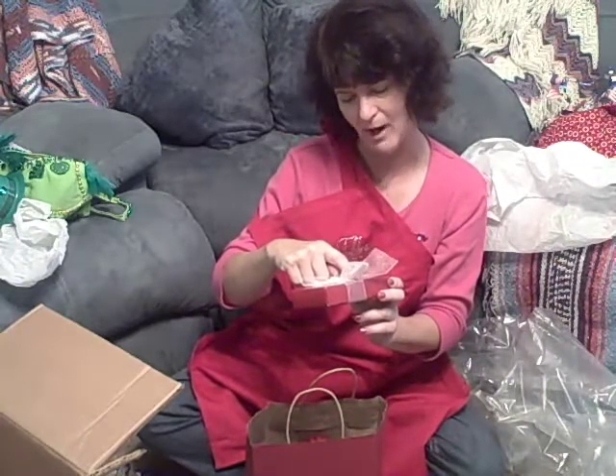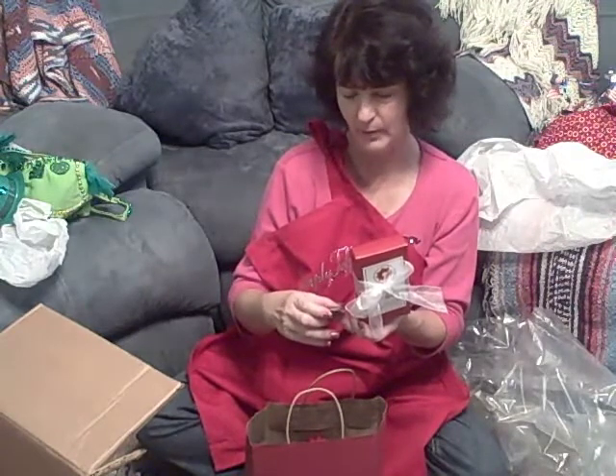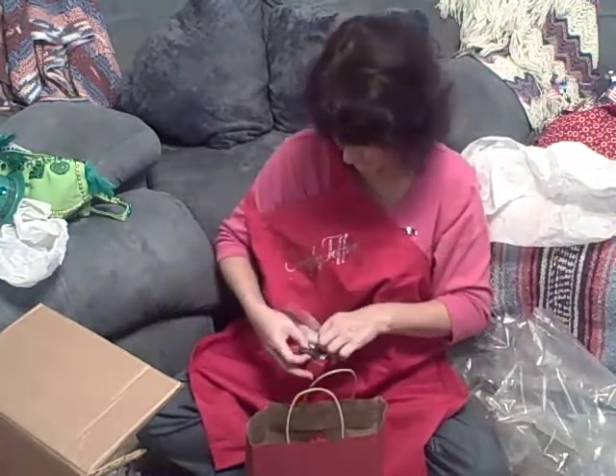Chocolate-covered almond toffee. Loveland, Colorado. That's going to have to be kept separate just to be sure. And there's a beautiful charm here — it's a metal, like a pewter looking charm. It says love, and it's got a picture of an angel. An angel to remind us to love one another. That's beautiful.